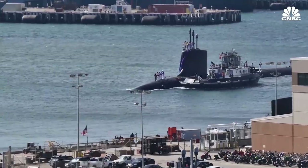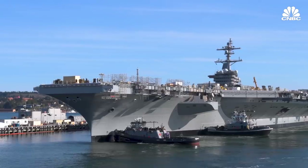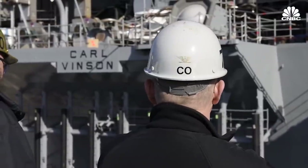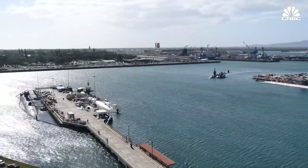From fiscal year 2015 to 2019, shipyards completed 75 percent of maintenance periods for submarines and aircraft carriers too late — over time — and that accounted for over 7,000 days of maintenance delay. The Navy is trying to fix that. They've made some progress in the last two years, but there's still a lot of work to be done.